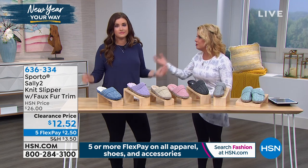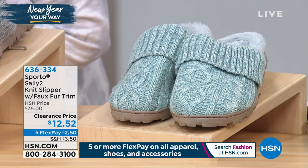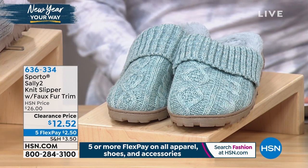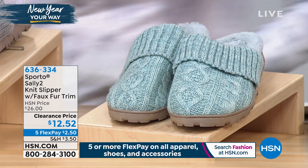And what did everybody say? This is the most comfortable slipper. I'll let you do the colors before I go through because I've got so much to say about these.